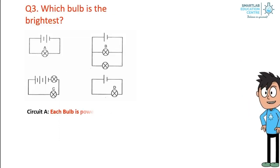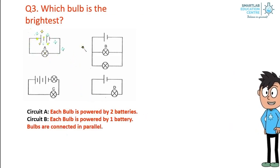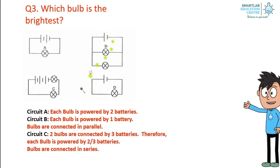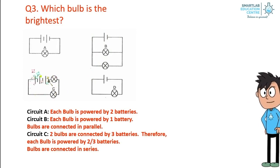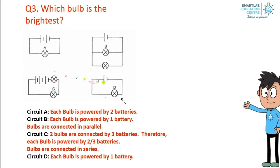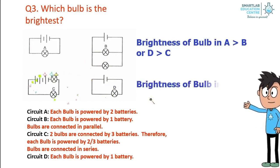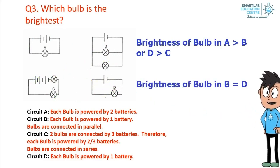To recap: in circuit C each bulb is powered by two batteries; in circuit D each bulb is powered by one battery. In circuit B, each bulb is powered by one battery as the bulbs are connected in parallel. In circuit C, two bulbs are connected with three batteries, so each bulb is powered by two-thirds of a battery. In circuit D, each bulb is powered by one battery. The brightness of bulbs in circuit A is brighter than those in circuit B, and the brightness of bulbs in circuit D is brighter than those in circuit C. The brightness of bulbs in circuit B is the same as those in circuit D.